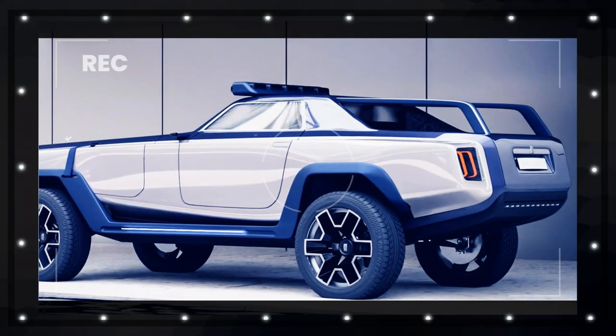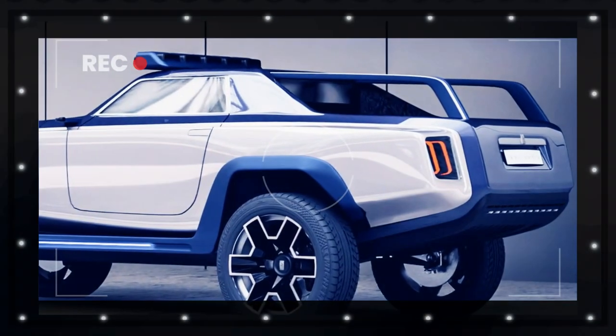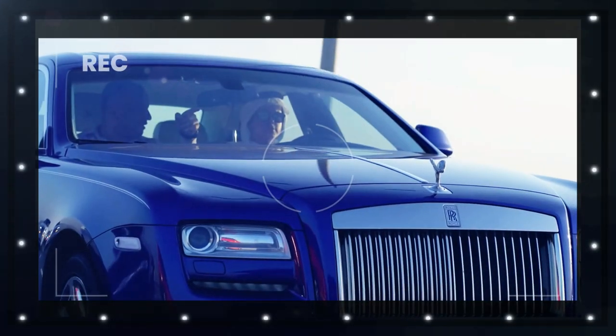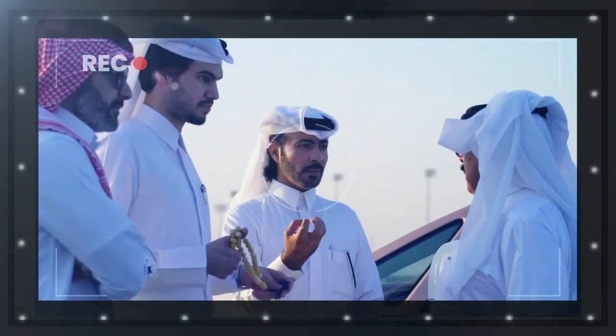The Britannia measures 5,500 millimeters — 216.5 inches — long, which makes it somewhat longer than a Spectre and gives it a commanding road presence. Its large ground clearance would put a Cullinan to shame, thanks to the portal axles and large diameter wheels.